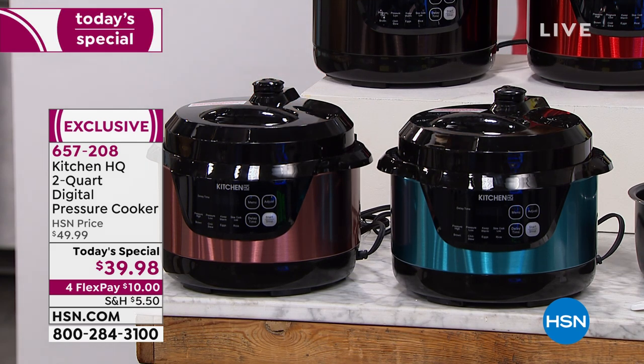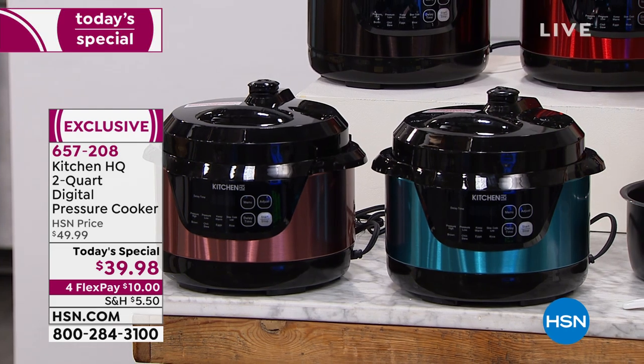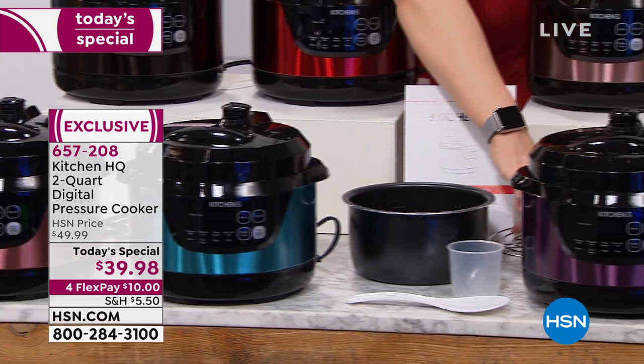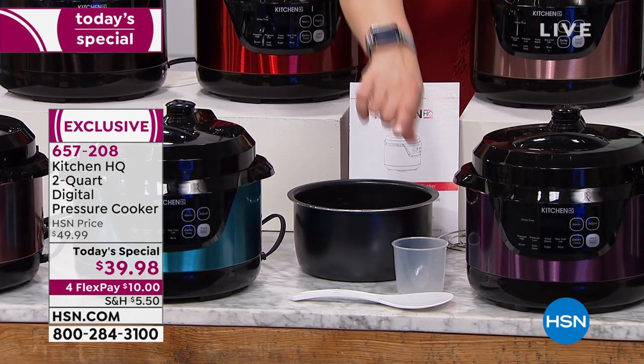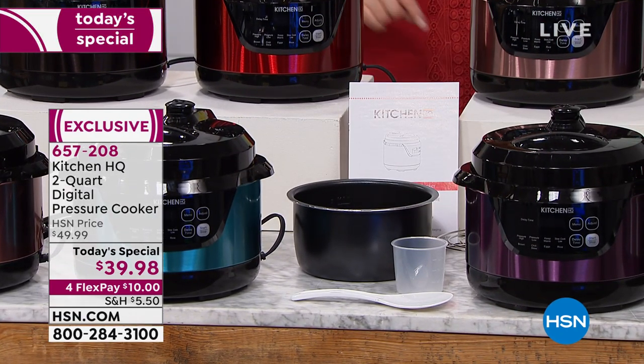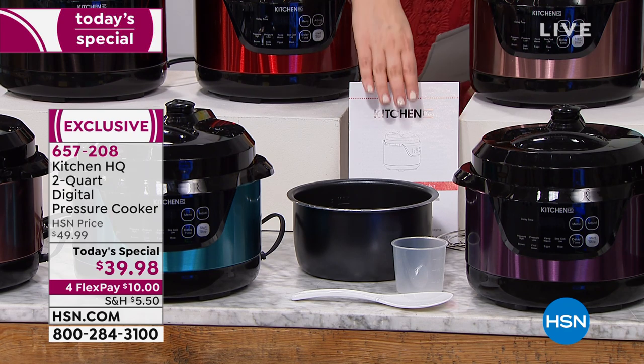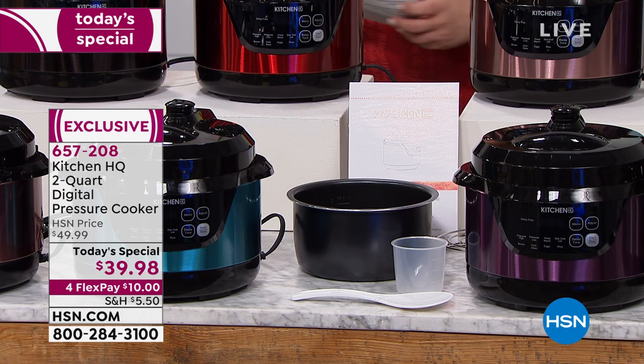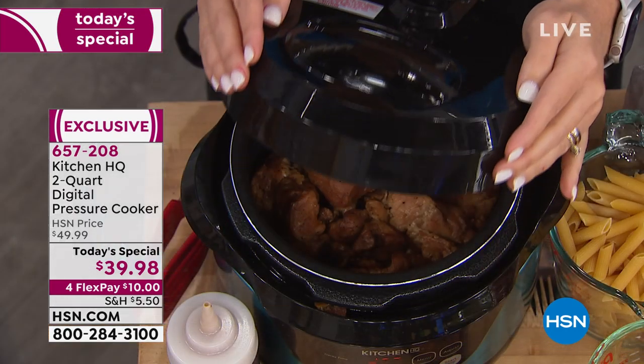You're going to get that inner nonstick cooking pot with your purchase today. You will get a rack done in stainless steel, your measuring cup, your spoon or rice paddle, and we're throwing in 11 recipes today. You're bringing this home for $10.